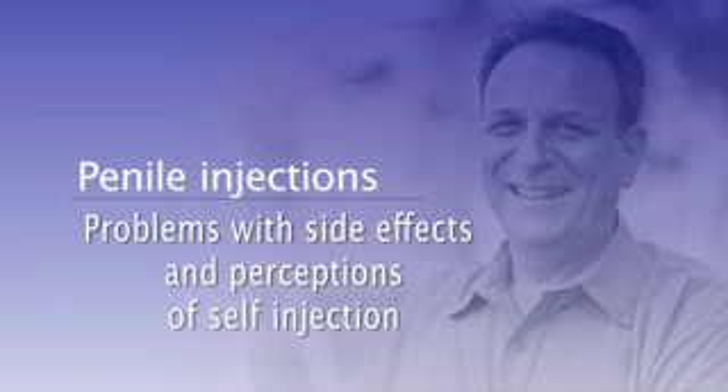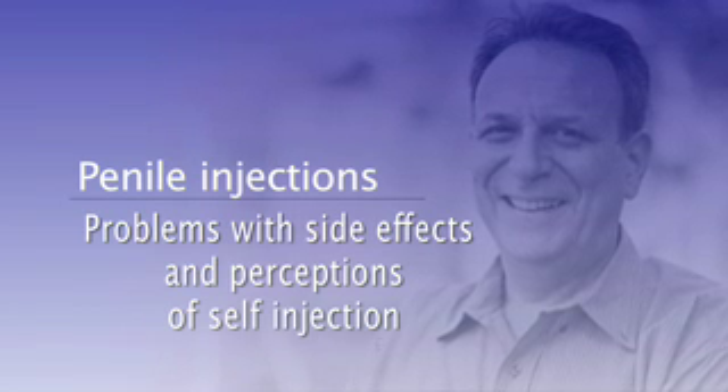However, there are problems with penile injections in terms of the possible side effects that they can cause, and also sometimes the mental hurdle that the patient has to overcome to be able to start injecting into the penis.